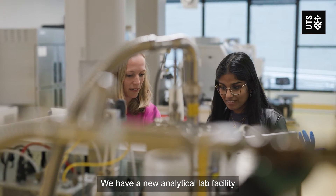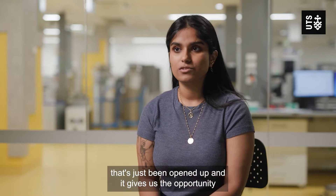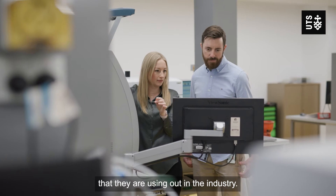We have a new analytical lab facility that's just been opened up and it gives us the opportunity to work with all of this new equipment that they are using out in the industry.